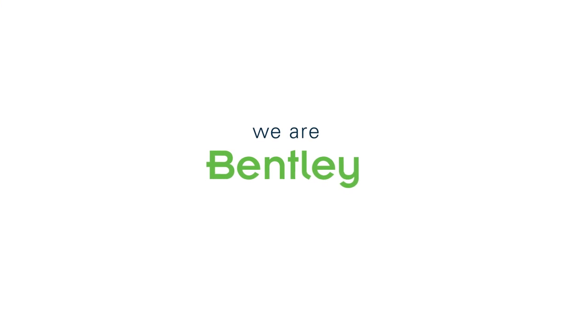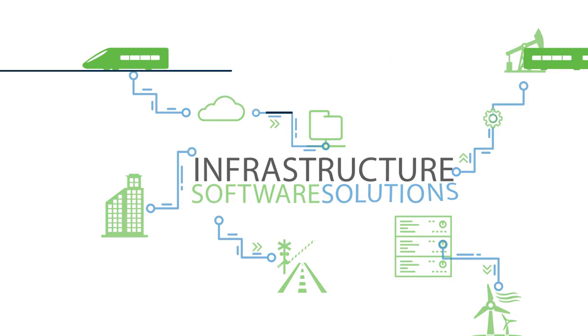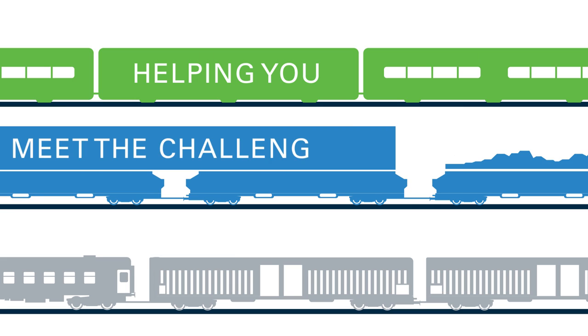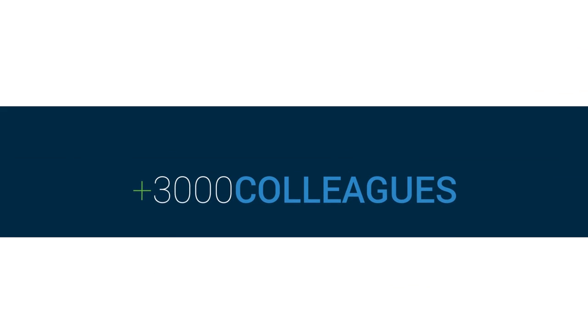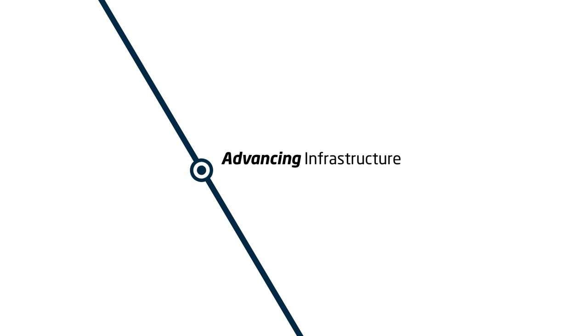We are Bentley, a global leader in infrastructure software solutions. Proven on thousands of projects every year, helping you to meet the challenges you face every day. With over 3,000 colleagues in more than 50 countries, we are Advancing Infrastructure.